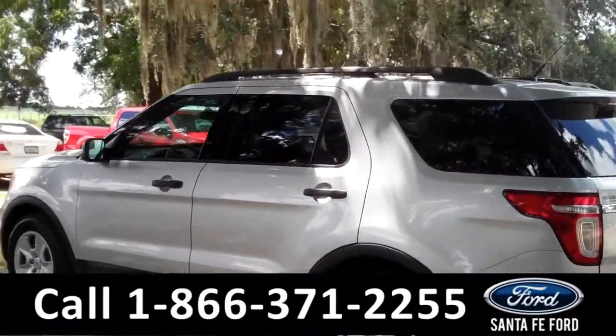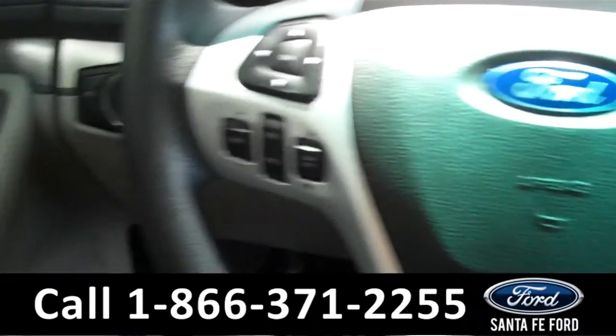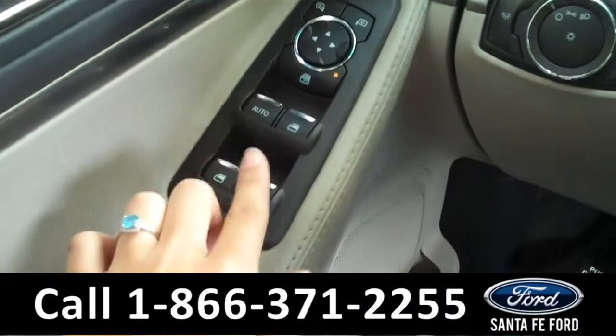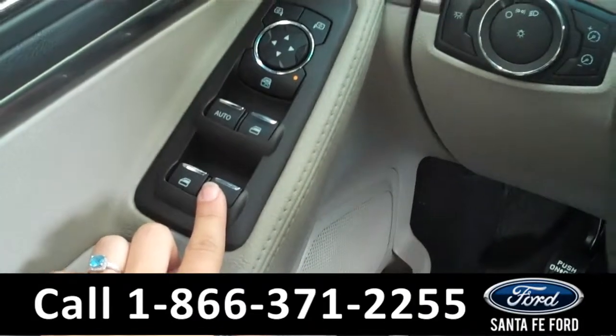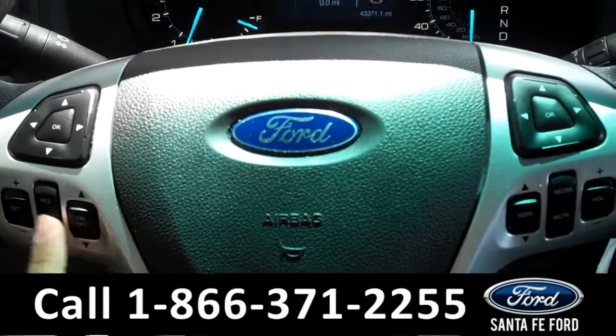Now let's take a look on the inside. The inside is in great condition and has a lot of awesome features. On the driver's side door we have the powered locks, windows, and mirrors. There are controls on the steering wheel including the cruise control.